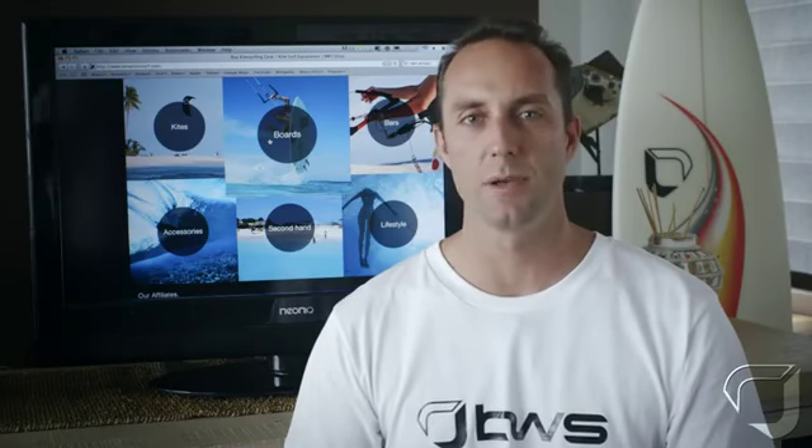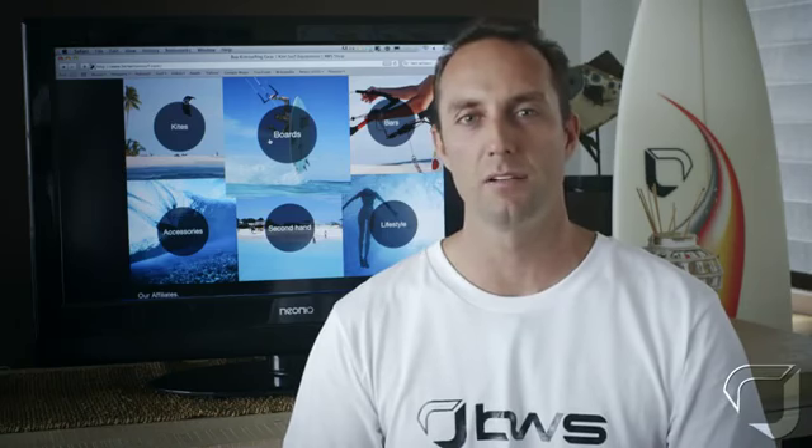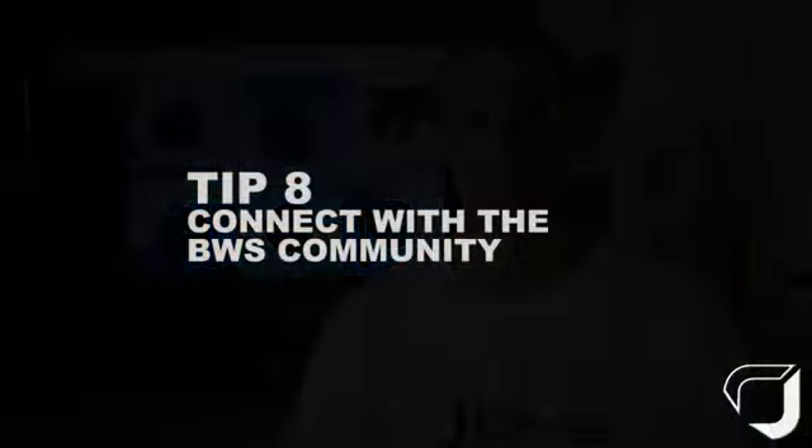Tip 7: ask us. Don't be afraid to get in touch if you have any questions about any of our products or specifications. You can contact us by email, phone, or Skype.